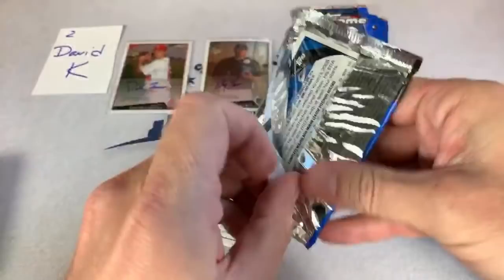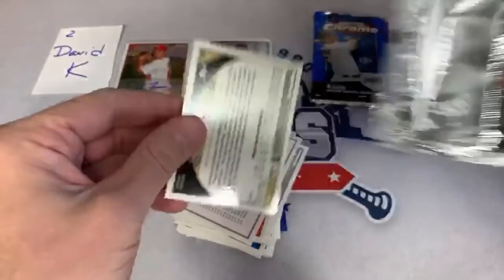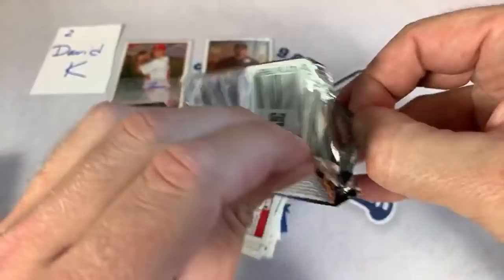Brian asks what's my favorite pull in my personal collection. Favorite pull out of a pack — I pulled a Vladdy Jr. auto out of a boom box, which was pretty crazy. That was not one of my better personal pulls. Here's our last stack for David — let's see who we can find here. This last pack does not want to open up.